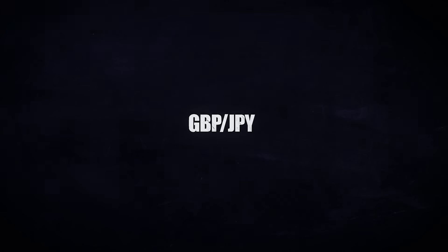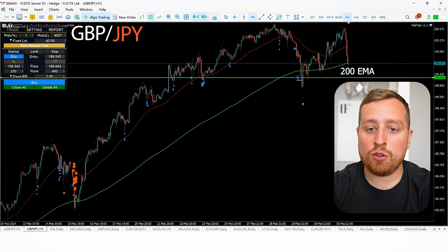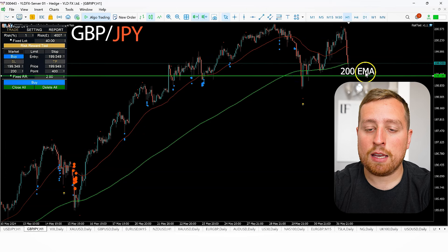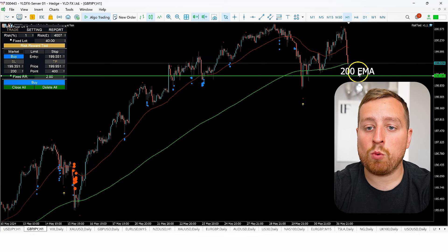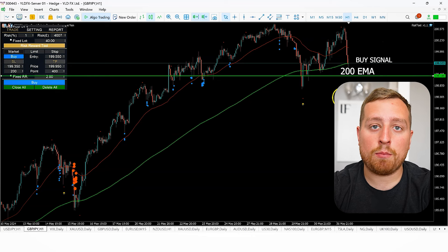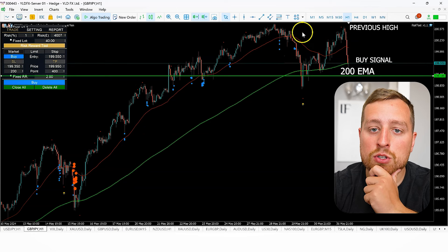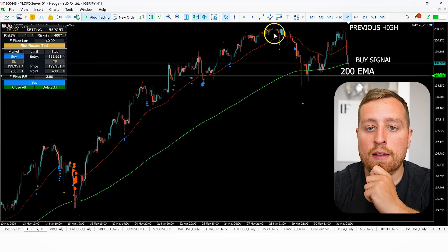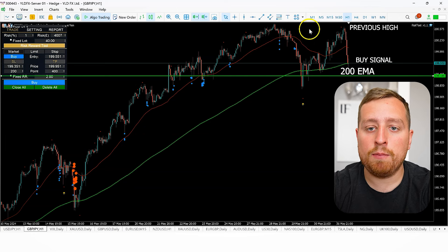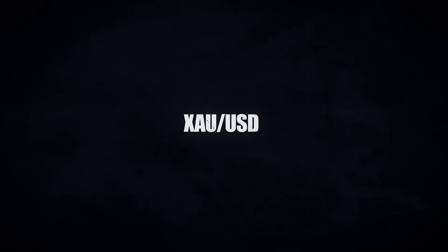Moving on to GBP/JPY, which is looking more interesting. We're coming back down to the 200 moving average — I'm watching to see whether we test these lows and where the slowdown takes place. I'll wait for the first hour of buying to come in before taking a potential long to the upside, targeting previous highs. An area of concern is that it failed to break the previous high and rejected it, so early targets may be back at that high.